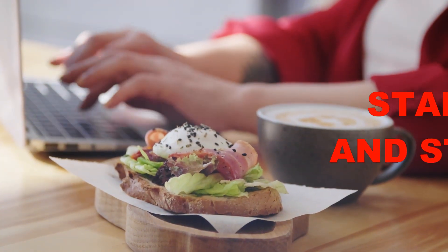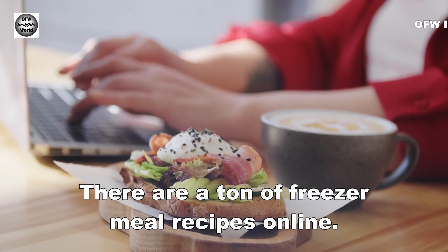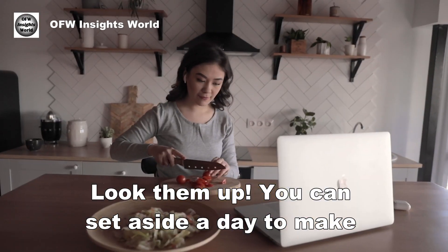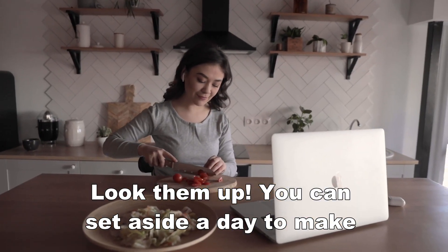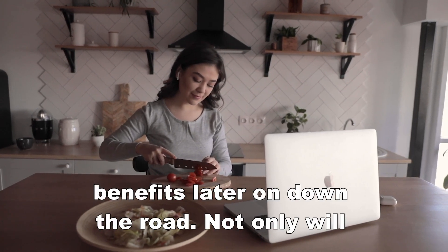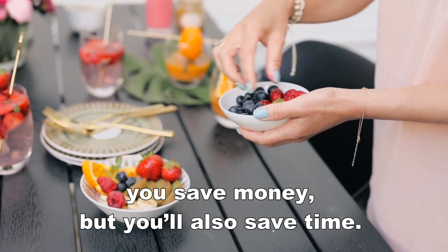Number 11: Start freezing and storing meals. There are a ton of freezer meal recipes online — look them up. You can set aside a day to make a bunch of freezer meals and then reap the benefits later on down the road. Not only will you save money, but you will also save time.